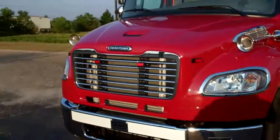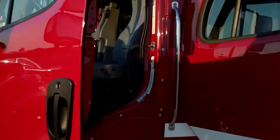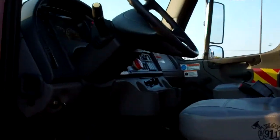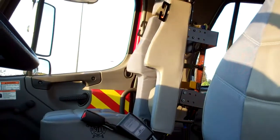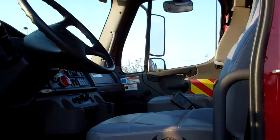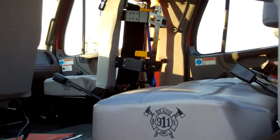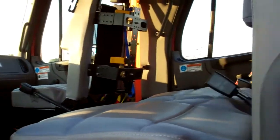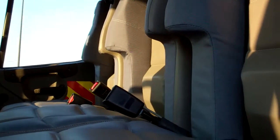Now I'd like to share with you what the inside of the cab will look like. This is a quick snapshot of the interior, showing the SCBA compartments. This also has a raised roof that gives you a little bit more headroom, as well as good visibility from the backside and the SCBA seating.